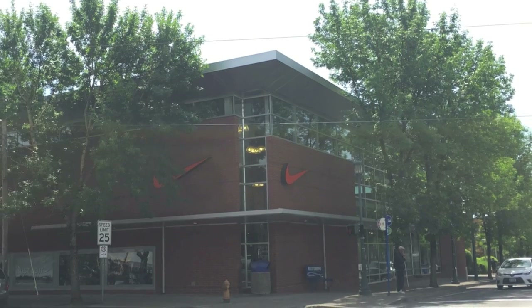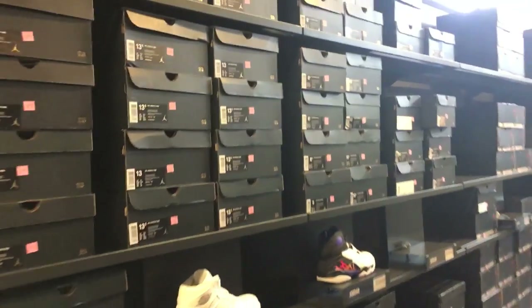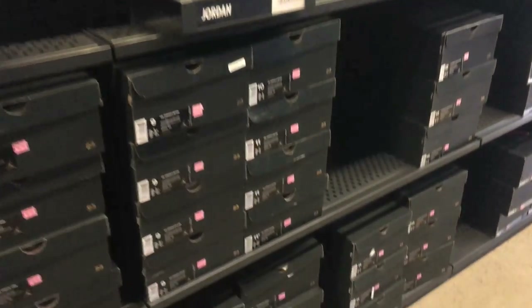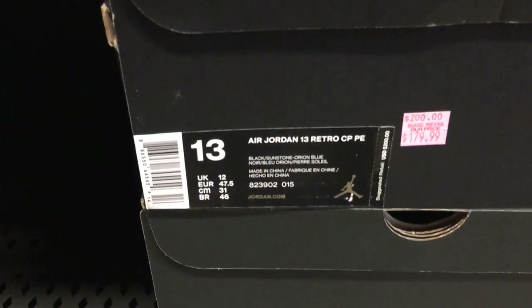Yo, what's going on guys? DJ Hess here at CollectiveKicks.com. Wanted to bring you guys a Nike factory store video. This is from MLK in Portland, Oregon. Went through the store and did a little bit of video this time per your guys' request. So if you guys like that, smack the thumbs up button. Trying to listen to you guys a little bit.